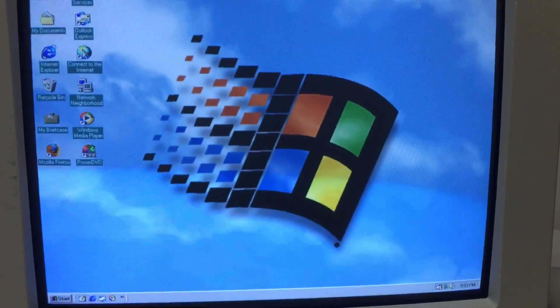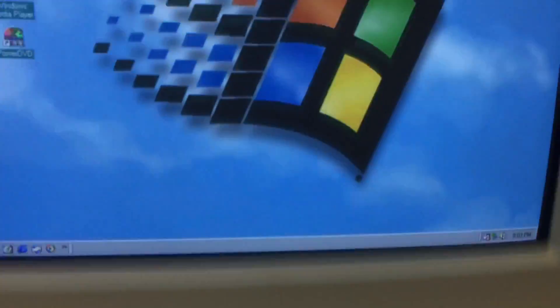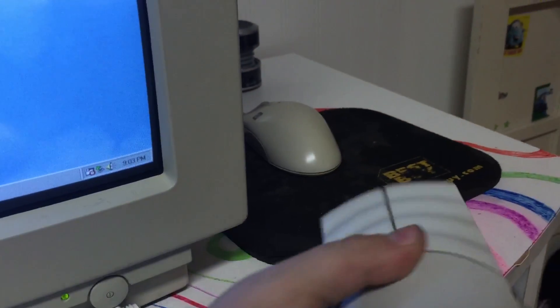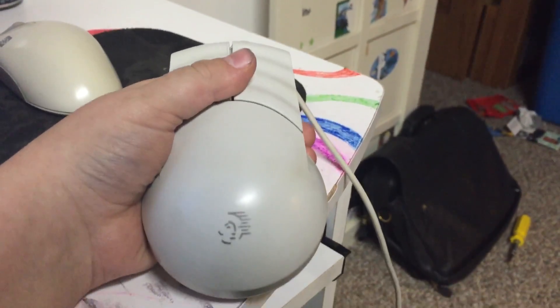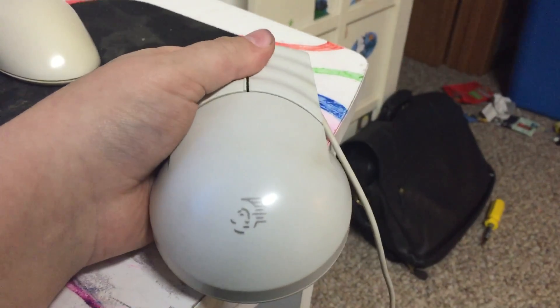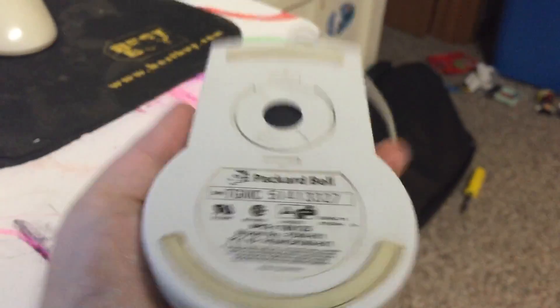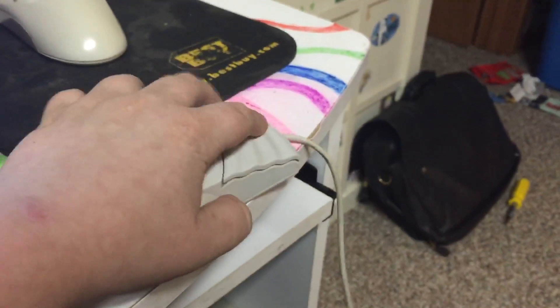Hi guys, this is gonna be a quick video because I'm tired. First thing I gotta show off in this video is my new mouse. This is for Billy Cole because Billy Cole loves Packard Bells. I found this — it's a PS2 Packard Bell mouse. I love the Packard Bell mouses.